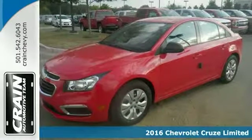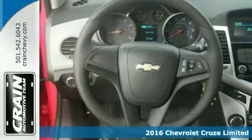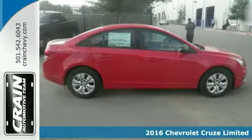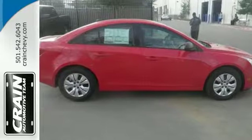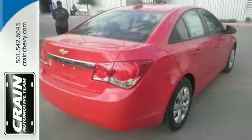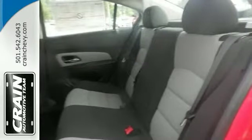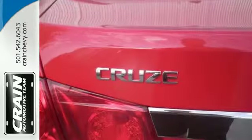Start enjoying more time in your new ride and less time at the gas station with this 2016 Chevrolet Cruze LS. The look is unmistakably Chevrolet, and the smooth contours and cutting edge technology of this sedan will definitely turn heads. It's just what you've been looking for, and with quality in mind, this vehicle is the perfect addition to take home.